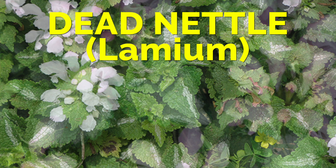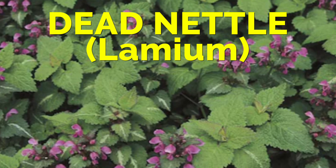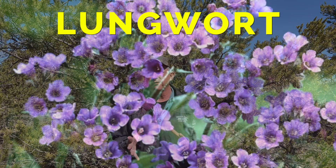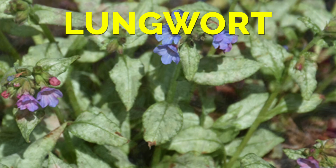Another one is dead nettle, also known as lamium. Lamium is another shade performer with some variegation and bloom to it. Dead nettle spreads slowly, so plant them close together for a ground cover situation or spread them apart and mix in other things. Another one I used was lungwort from the pulmonaria family — it has a bloom, nice variegated foliage on some varieties, and performs well in deep shade. Check out lungwort; it's not a gross plant despite its name.